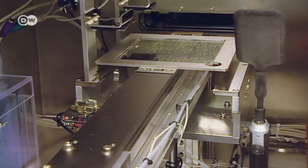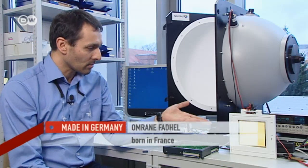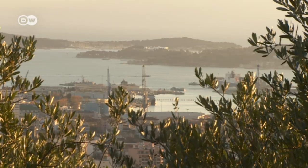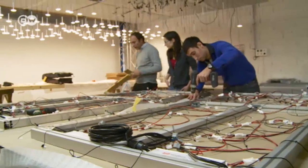One day OLEDs will light up our world in a completely different way. They could be stuck to windows, for example — in the day they'd be transparent, at night they'd light up. These are the kinds of things we're working on, particularly with white light. We want to revolutionize lighting.